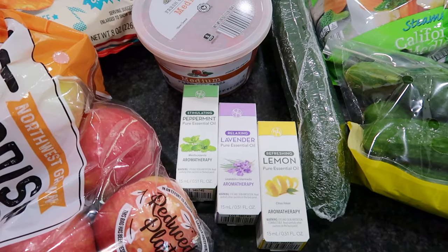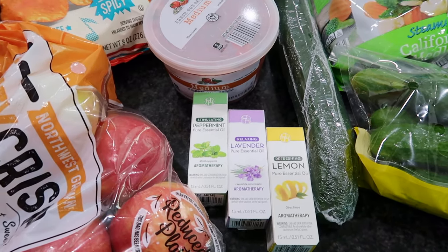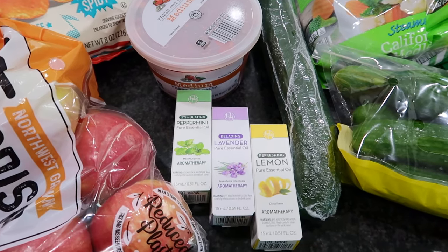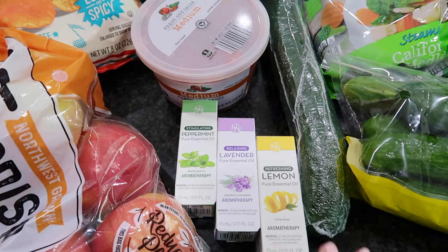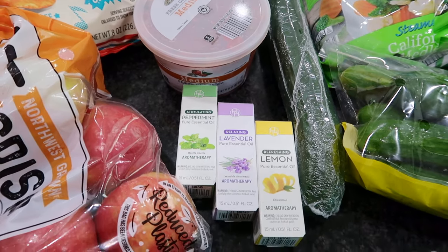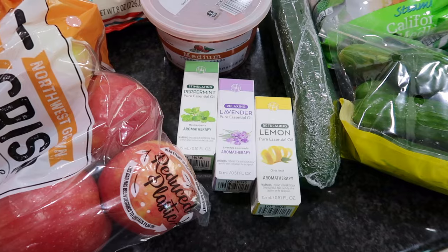I also picked these up — people who shop at Aldi and are familiar with the Facebook group know about the Aisle of Shame, which is like a bunch of home decor and random products. These were in there and I definitely needed them. I like to make my own homemade all-purpose cleaner, which includes a couple drops of essential oil — I usually use either lemon or bergamot, and these would be just perfect for that. I'll write out my recipe in the description box below if you're interested in trying a natural cleaner.